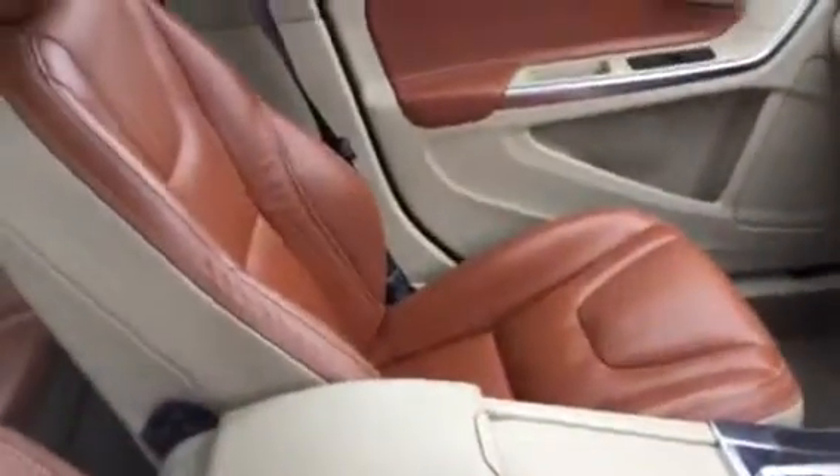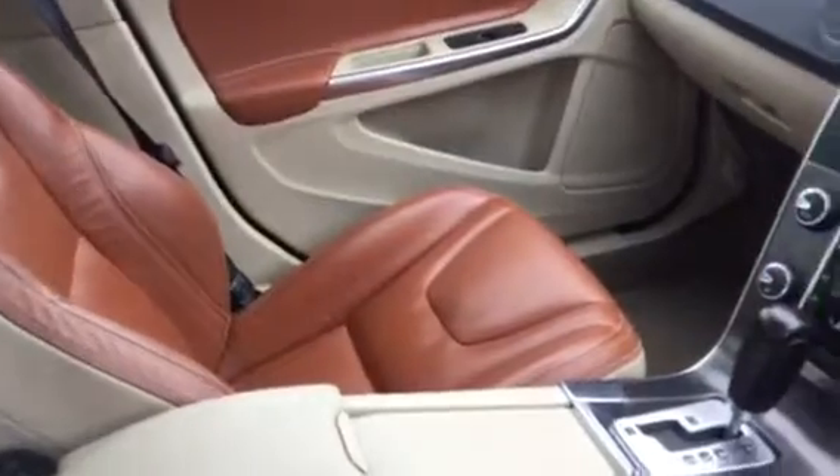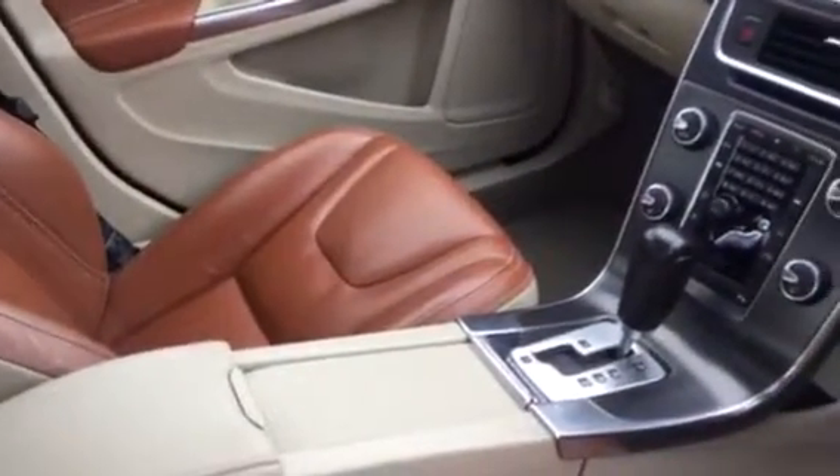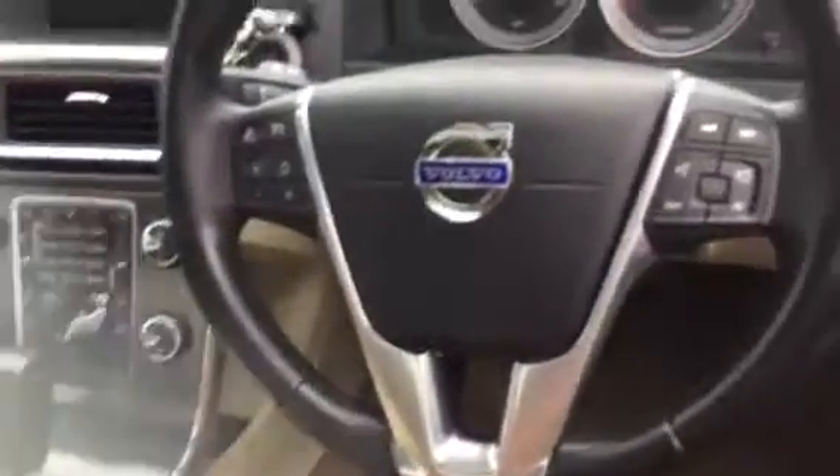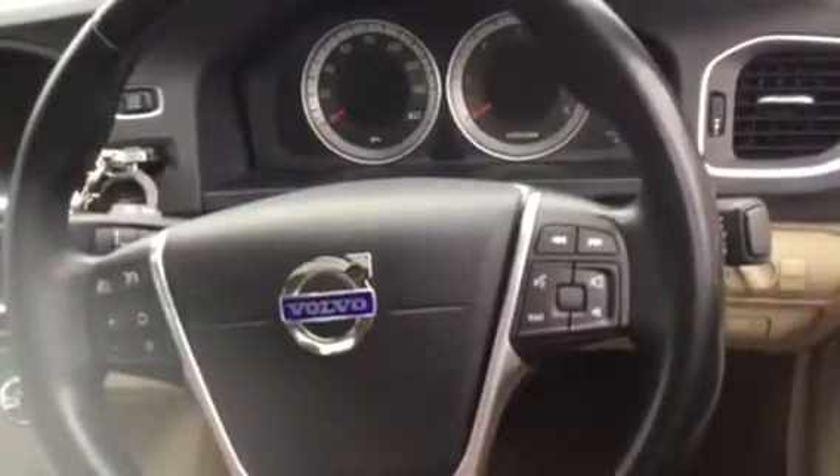As you can see from the inside it is full leather, comes with heated seats, it's got touch screen, it's got satellite navigation system, it's got bluetooth, cruise control and speed limiter. It also comes with a sunroof.